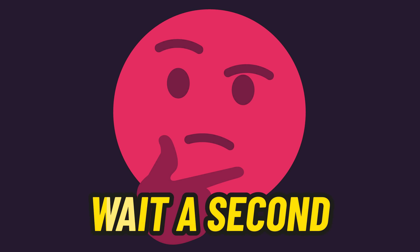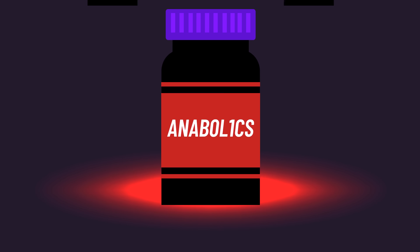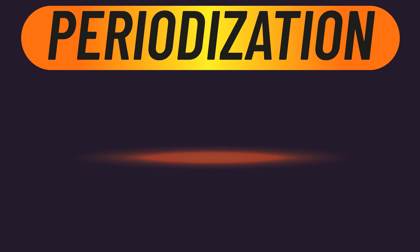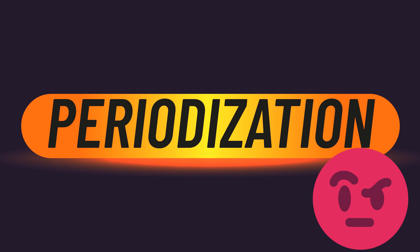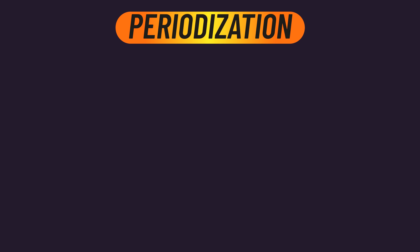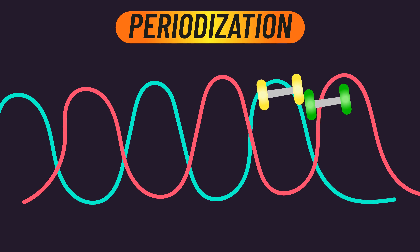Some of you may be thinking: are you talking about special vitamins? Not quite — actually not at all. Rather, I'm talking about periodization. What on earth is this? In very simple terms, periodization refers to manipulating your training variables across time.